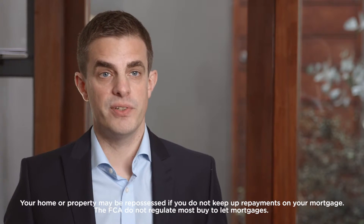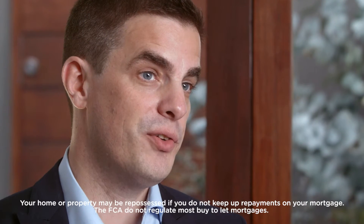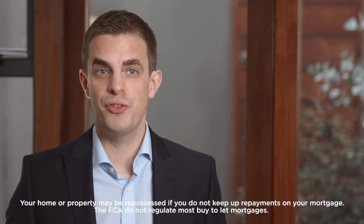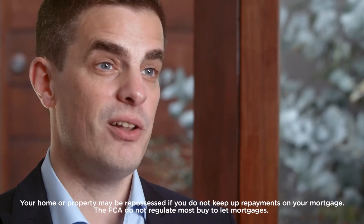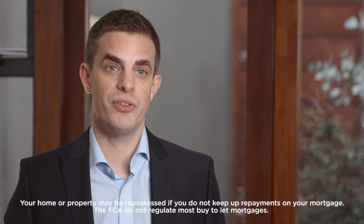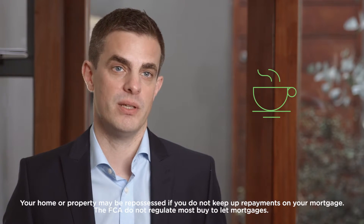If your budget is tight and you're looking for stability of payments, then a fixed rate may suit you. Alternatively, if you're looking to make large overpayments in the future, you might need a more flexible deal. Always take advice, because that will help you realise just what type of deal is going to be right for you and your own individual circumstances.